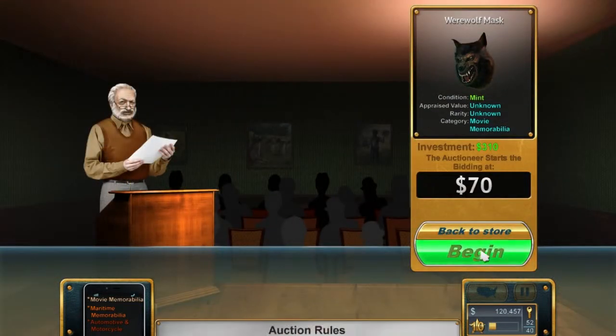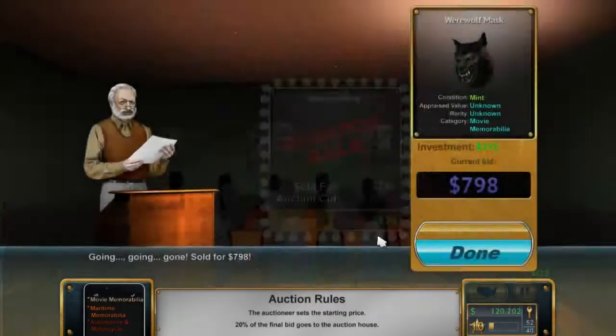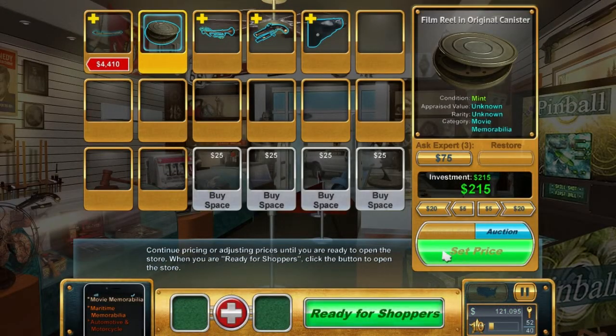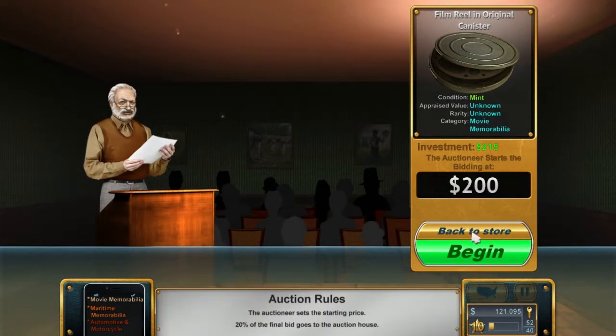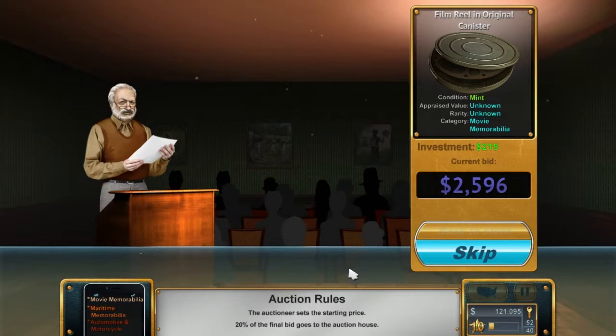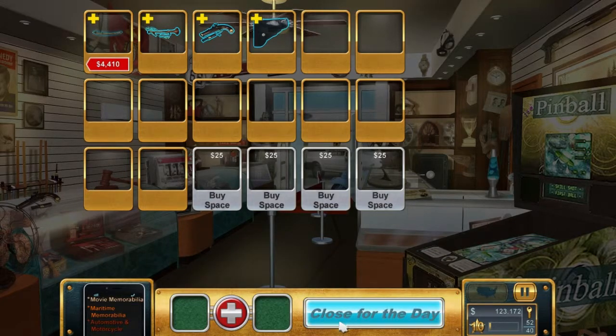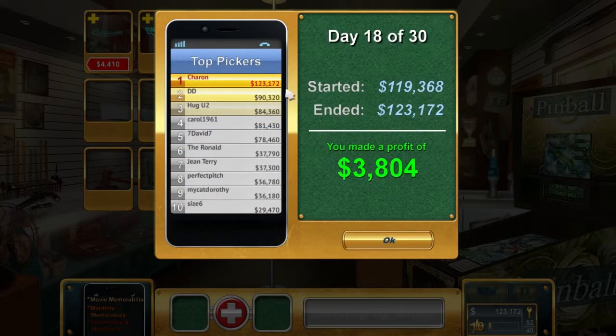Werewolf mask - you watch, I wasn't expecting much on this, this will be the runaway star of the show. The bidding's going up very slow... oh no, only a short spike. Still, it's profit, we're not going to complain. Now the film reel - $215 invested. It's already started bidding at $200, this is gonna be big. Couple of thousand, calling it now. Holy balls! The poor guy almost had a heart attack reading all that out - two and a half thousand! That's a bloody good sale!